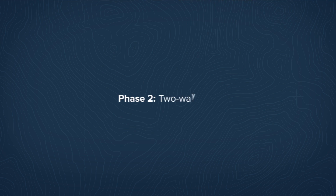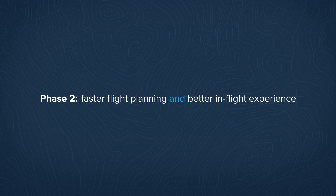In the second phase of the integration, we're going to be enabling two-way flight plan transfer. That's going to enable pilots a much faster flight planning experience and a much better in-flight experience.